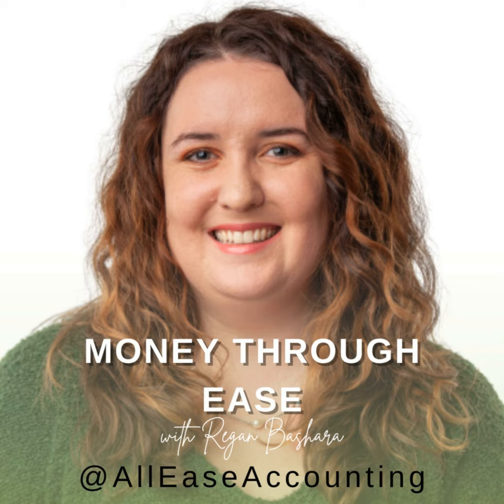Welcome to another episode of Money Through Ease. I'm your host, Regan Beshara. I'm your numbers witch and a small business bookkeeper. I'm also an advanced certified QuickBooks Online pro advisor, and here we are learning how to do our bookkeeping the right way.